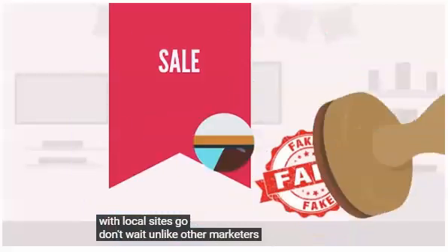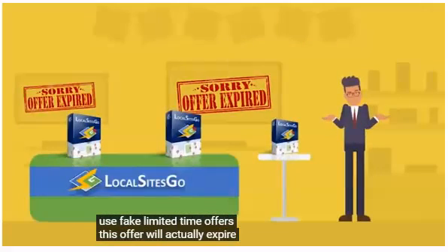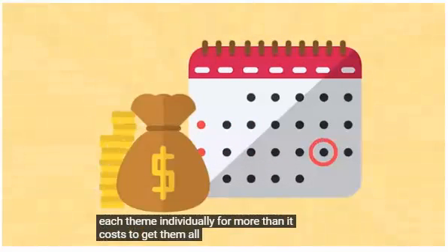Don't wait. Unlike other marketers who use fake limited time offers, this offer will actually expire. If you don't act now, you'll have to purchase each theme individually for more than it costs to get them all today.